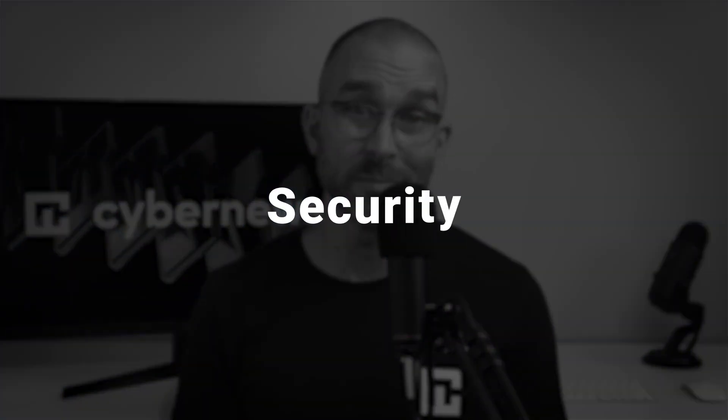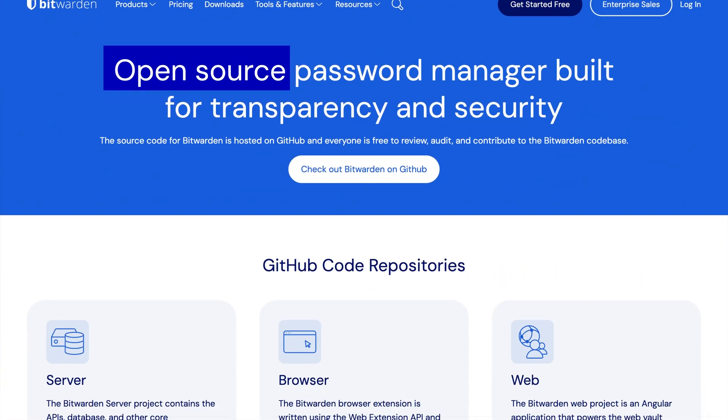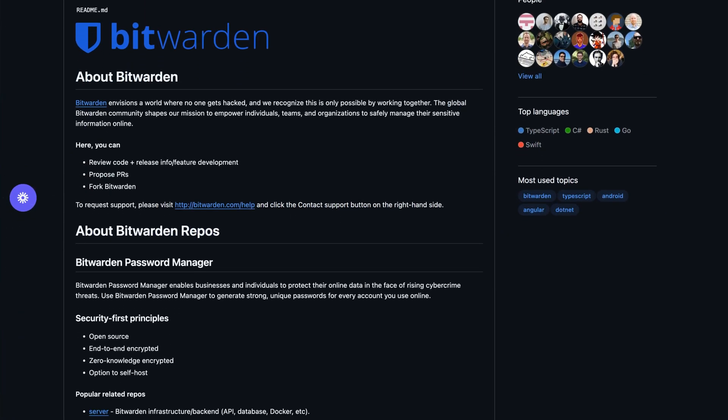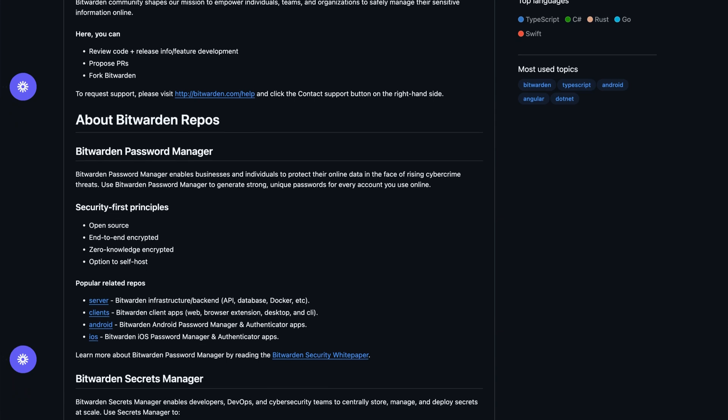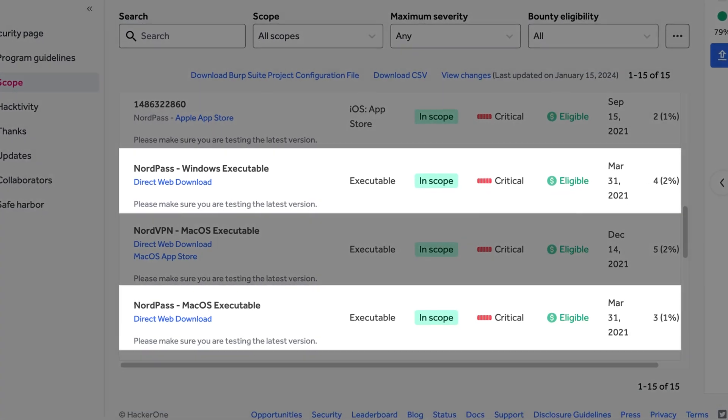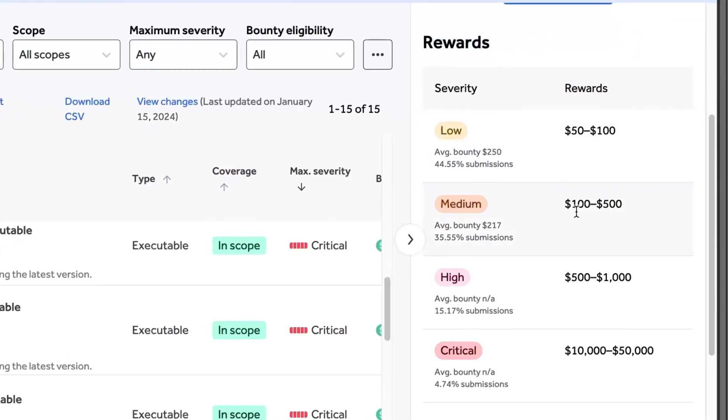The first thing I always look at when reviewing any password manager is security. So is Bitwarden safe, or are you better off putting your trust in NordPass? Bitwarden is open source, meaning its source code is available for anyone to review at any time, letting the community suggest improvements or point out vulnerabilities. On the other hand, NordPass's source code is private, but the company is part of a bug bounty program which empowers ethical hackers to find bugs and even receive rewards for doing it. Plus, NordPass has a dedicated team constantly working on finding and resolving any issues as fast as possible.